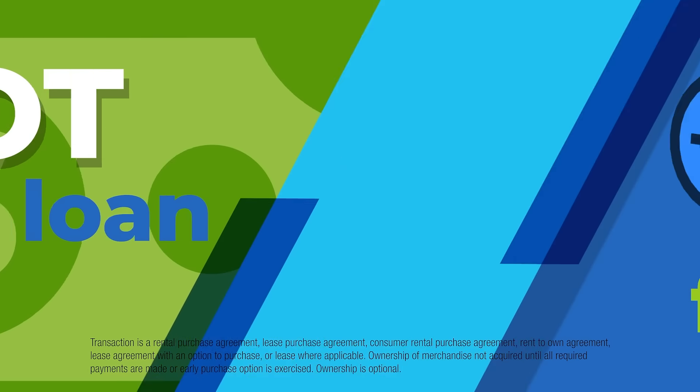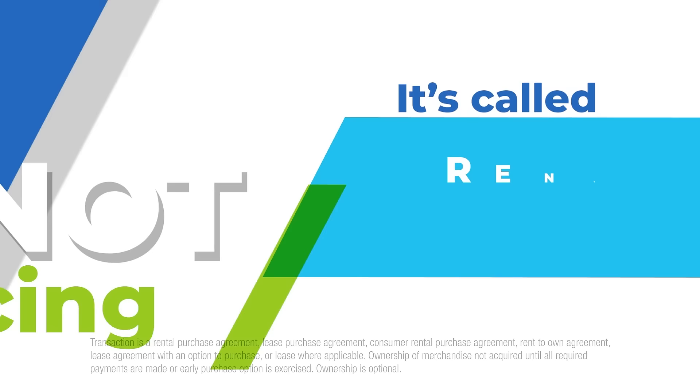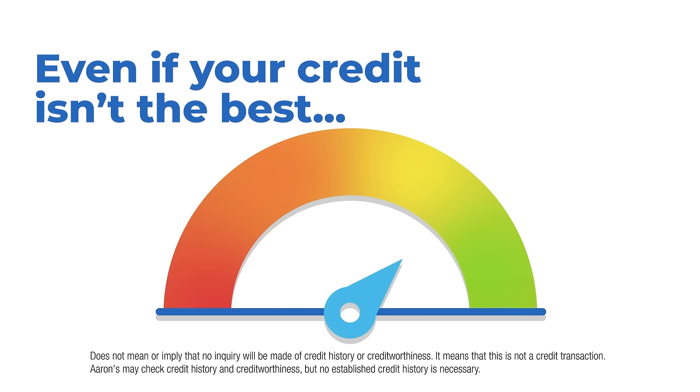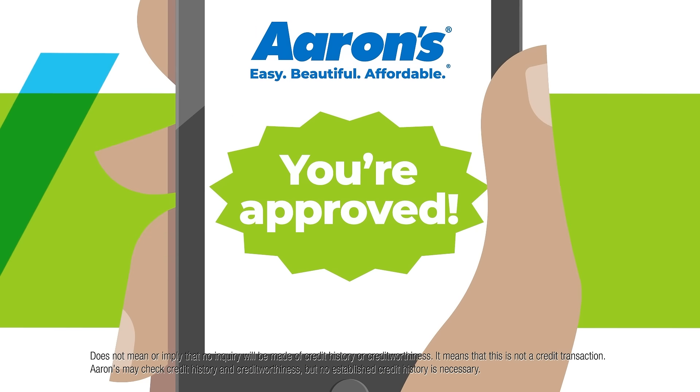It's not a loan, and it's not financing. It's called rent-to-own, and there's no credit needed. And even if your credit isn't the best, Aarons offers approvals when other stores won't.